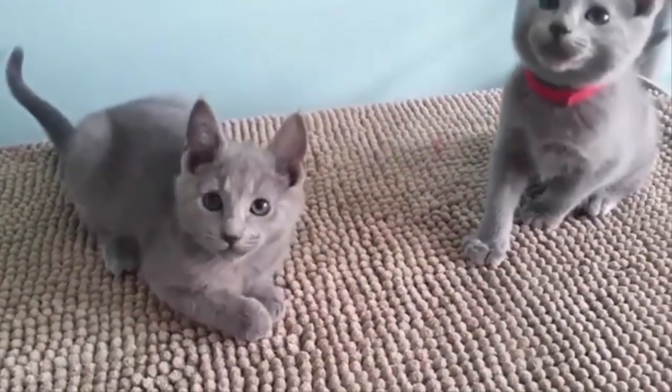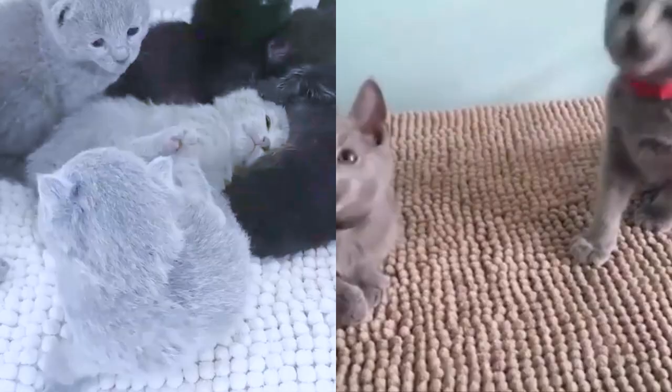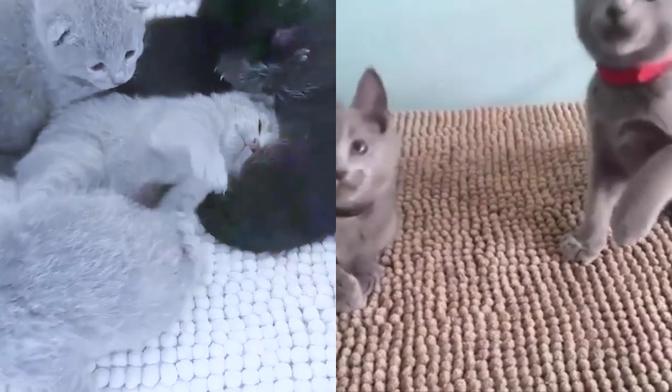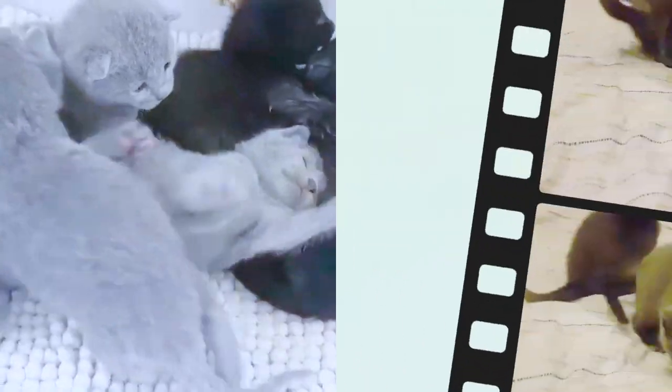Are Blue Russian cats rare? True Russian Blues are in fact rather rare and often very expensive. The average cost of Russian Blue kittens in the U.S. is between four hundred and six hundred dollars. Most so-called Russian Blues at shelters are in fact just domestic short hairs, as cats of such an expense would not be abandoned.